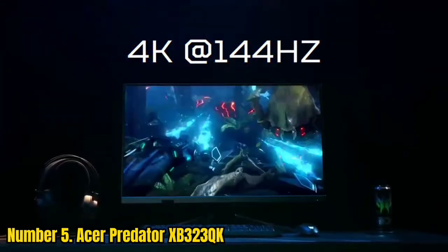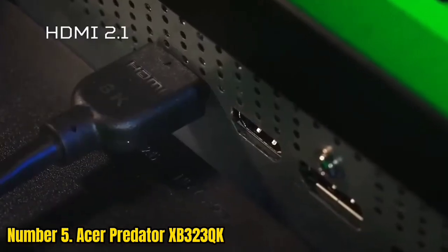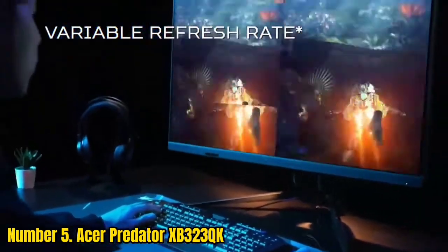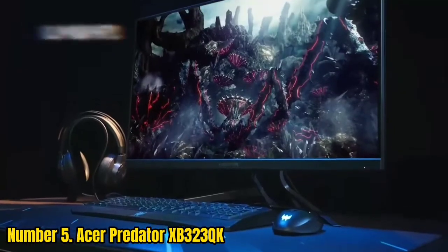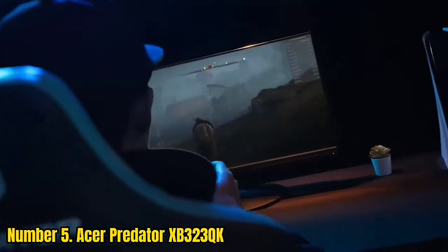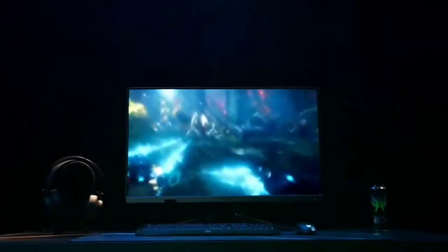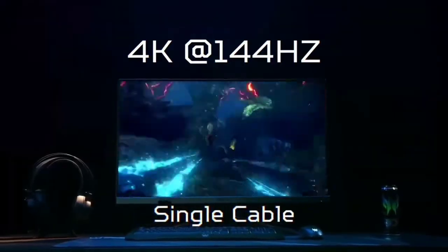Number 5: Acer Predator XB323QK. 4K resolution, high refresh, and fully connected — it's what every gamer wants. The Acer Predator XB323QK certainly looks like it meets those demands and forms one heck of a 4K gaming monitor package on paper. The IPS 4K panel will do 144Hz. You get both HDMI 2.1 and USB-C interfaces, plus DisplayPort 2.1 for total connectivity, covering PC and console.